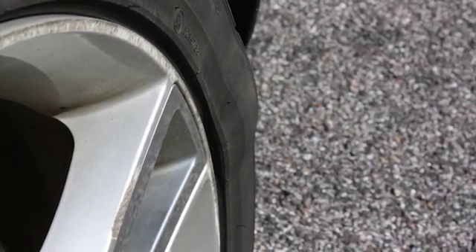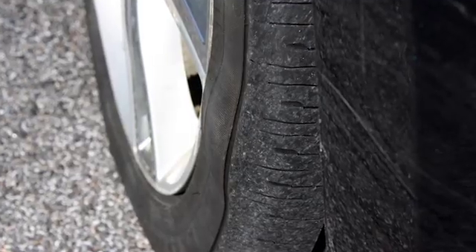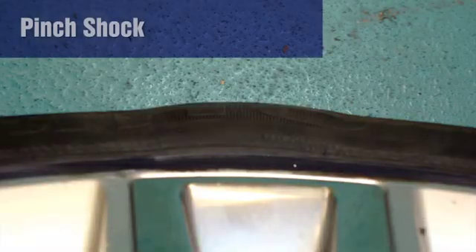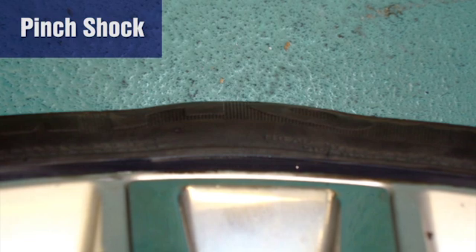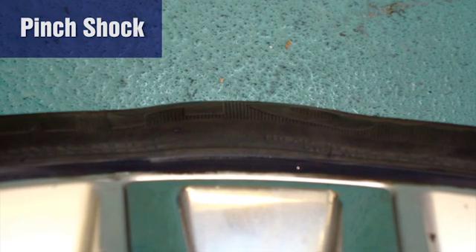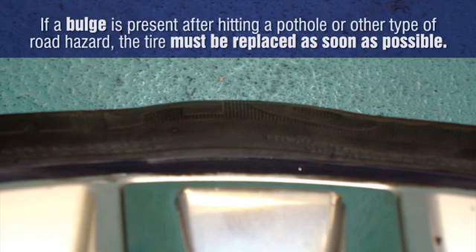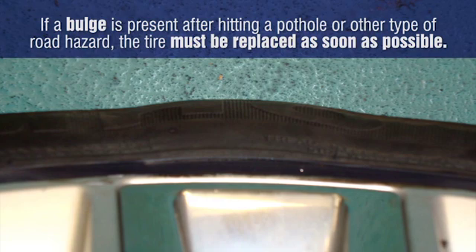But if the sidewall plies are only partially damaged, then the tire will develop a bulge where the rim flange pinched the sidewall. Known as pinch shock, it is a very dangerous condition because the tire is severely damaged but still holds air after the impact. If a bulge is present after hitting a pothole or other type of road hazard, the tire must be replaced as soon as possible.